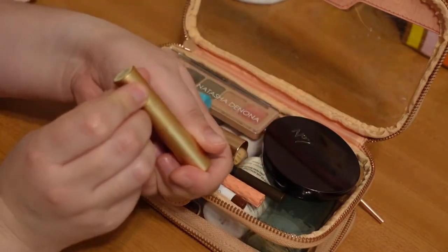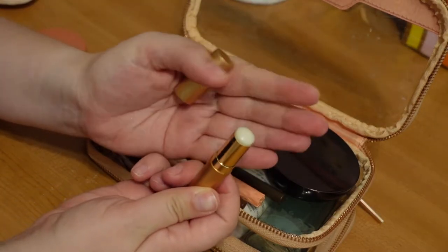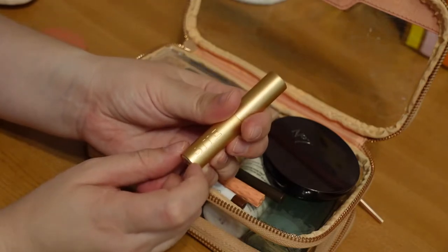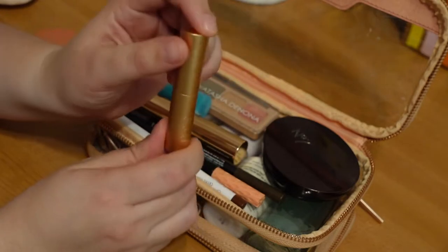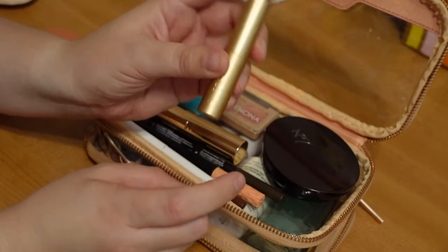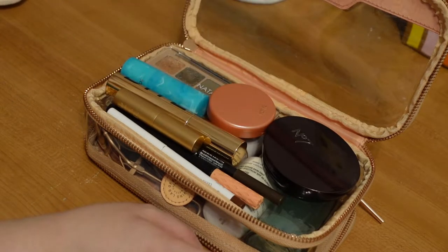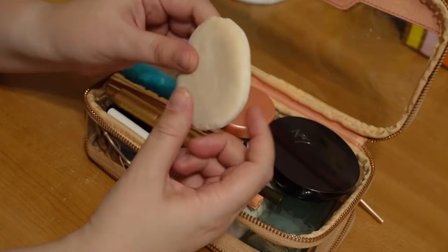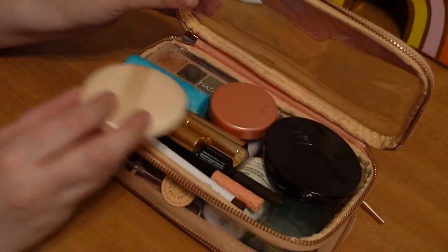Then I have this Bite Agave Lip Butter Balm — just a plain lip gloss, identical to a lip balm I really liked from them in a different package. I picked this up when they had everything on sale because Bite is going out of business — everything is 50% off. So I'll put this in for a basic lip balm. I also have a brand new powder puff to bring along, since the one I have is a little dirty. So we'll go ahead and zip this side up.